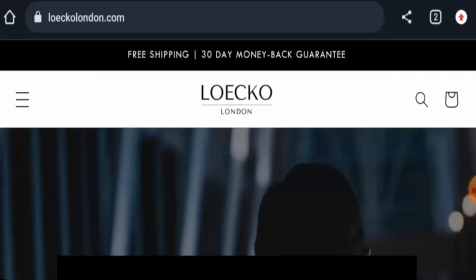Hi everyone, welcome. In today's video we're going to provide you with an unbiased review of Loico London. If you are interested in buying any product from this site, or if you have already experienced any fraud, not received a product, or got a damaged product, please watch this video till the end to find out how to get your money back.